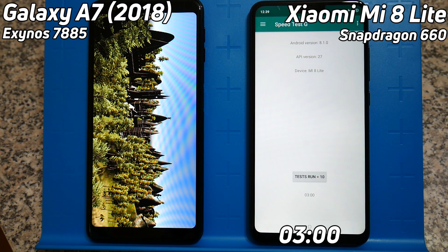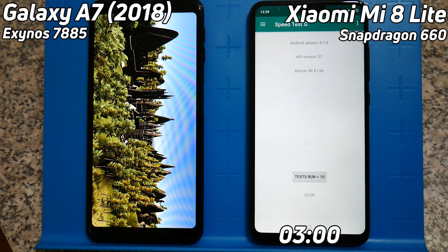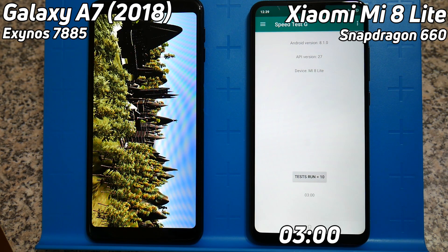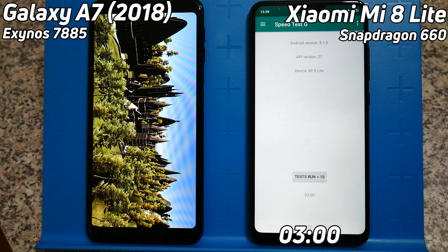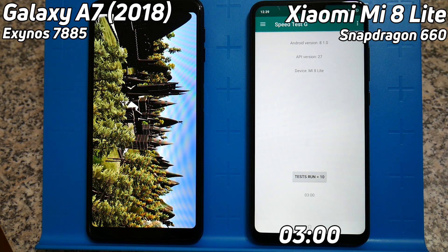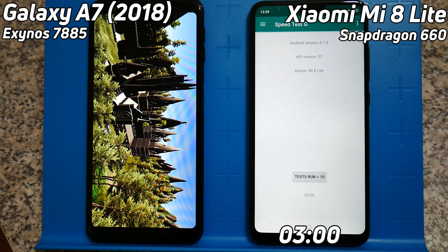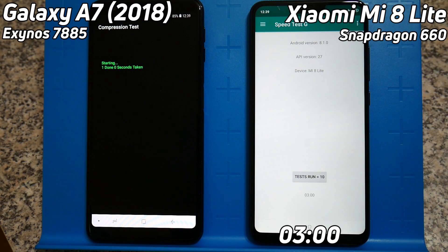The A7 is now coming down to that castle scene — you can see it's struggling with it. While we're waiting, let me mention I do have a full review of the Galaxy A7 over on the Android Authority website, and I'm also working on a full review of the Xiaomi Mi 8 Lite for Android Authority as well. Do tell me in the comments if you want to see a video review of either of these devices here on the Gary Explains channel. And this really is getting through the last frames of that castle scene, centimeter by centimeter — there it is, now into the compression test. Normality restored, some nice speed here.